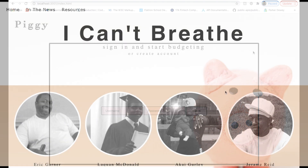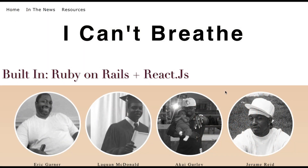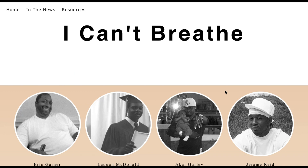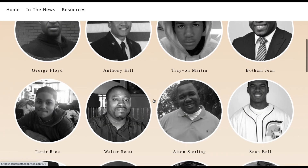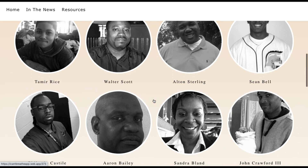The last app shown is called 'I Can't Breathe.' It was a progressive web app, meaning it was compatible with multiple devices and you could directly download it onto your mobile device and use it without an internet connection. Those who know me know I'm very passionate about activism and making strides toward a more equitable and just world, and that's why I created this app. The landing page features multiple individuals who have been victims of police brutality or racist-driven attacks that resulted in their death.